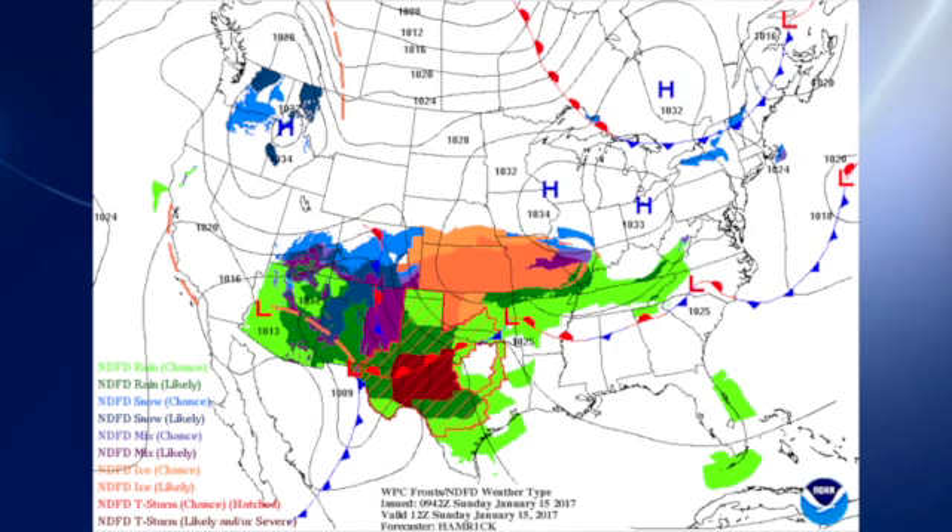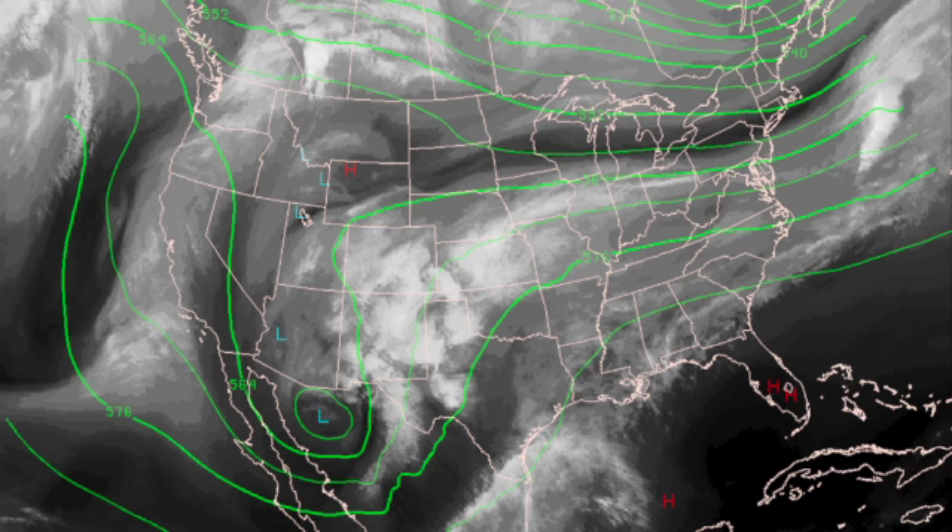The surface map features a stationary front across the southeastern United States, leading into a rather messy pattern over the central US where the orange area features a good deal of ice and winter weather issues. In the upper atmosphere, we have a good ridge over the eastern part of the country, while we have a very deep trough and a closed low over northwestern Mexico, and that is going to be the culprit in bringing us unsettled weather for the next week and a half or so.